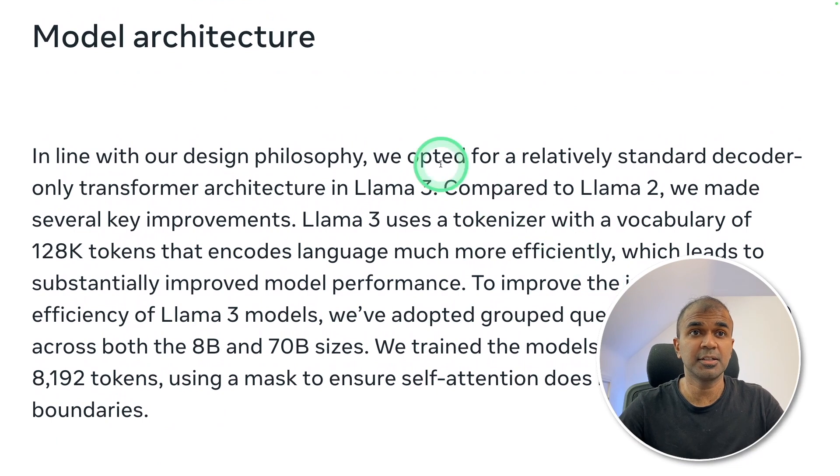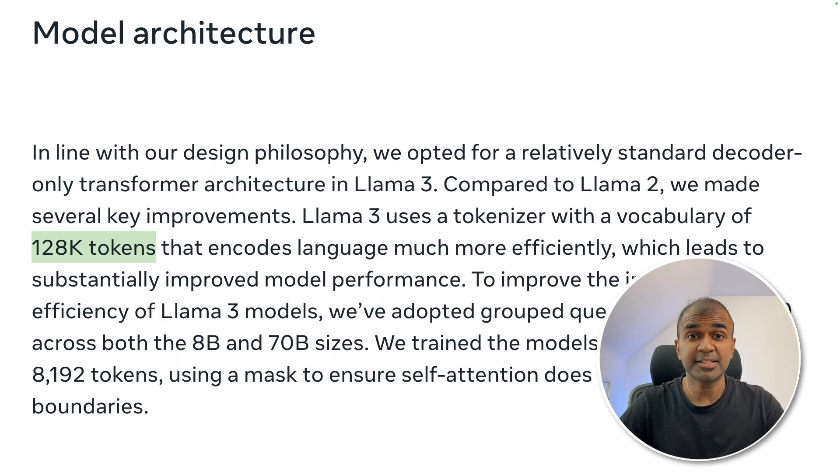Coming to the model architecture, it uses a relatively standard decoder-only transformer architecture. Compared to Llama 2, they made several key improvements. Llama 3 uses a tokenizer with a vocabulary size of 128,000 tokens, which means you can include many different languages with this model. That's exactly what we're going to see today.